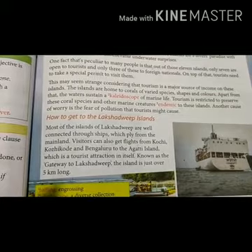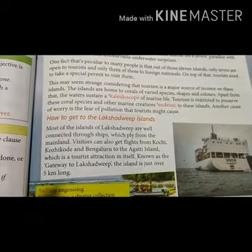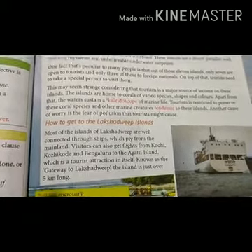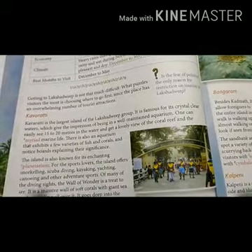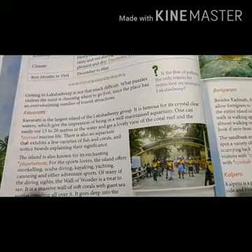In this chapter you will learn about a few islands of Lakshadweep such as Kavaratti, Kadmat, Bangaram, Kalpeni, Minicoy and Thinnakara.